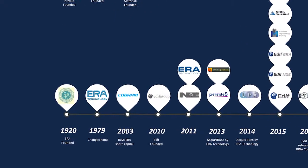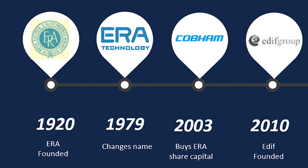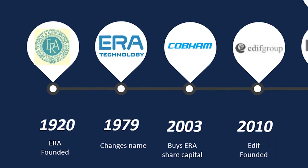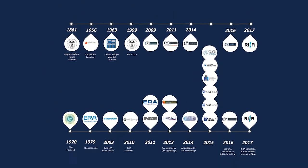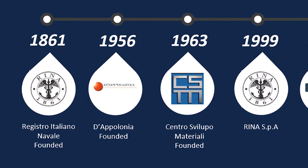There are two main timelines that have come together in the history of RENA. One is the UK part of the business, established in the 1920s as the Electrical Research Association here in Leatherhead. The other part is RENA, the global business headquartered in Italy, established in the 1860s with a marine certification background. So there's a tremendous diverse mix of engineering come together to form the business today.